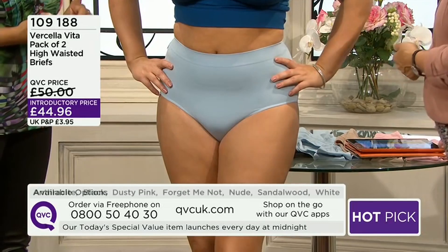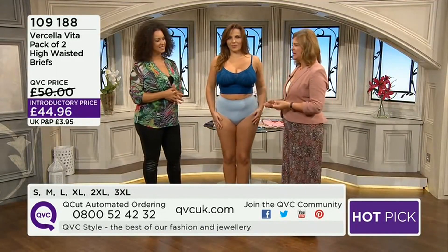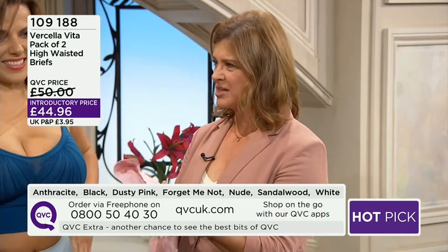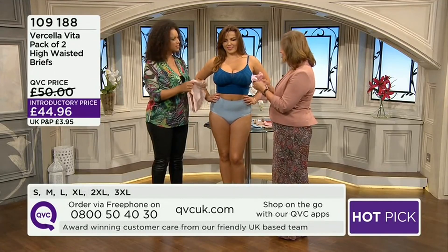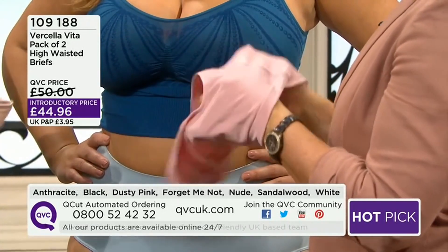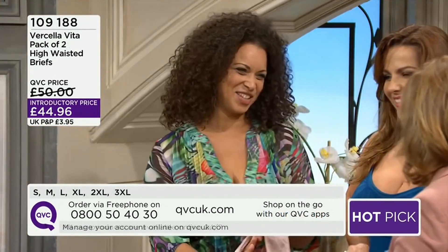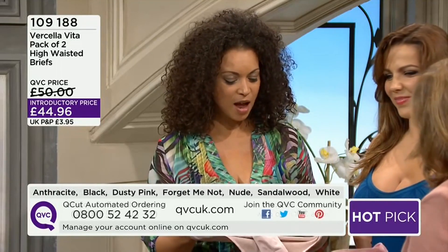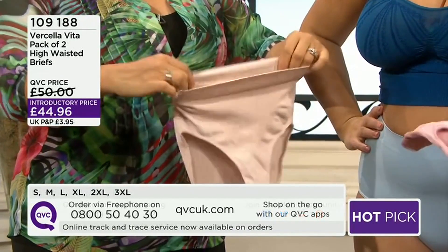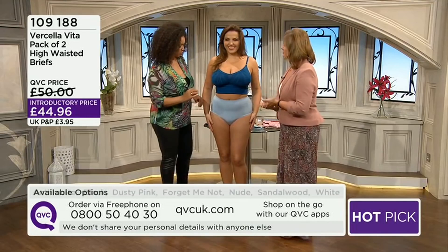We've also got sandalwood, forget-me-not — the beautiful color Natasha's wearing — and white. They're so incredibly comfortable and the fabric feels amazing. There's a wonderful softness, almost silky, like a silky jersey, but with real strength to it. Like the Andrex puppy in the toilet roll — you've got the softness and the strength.